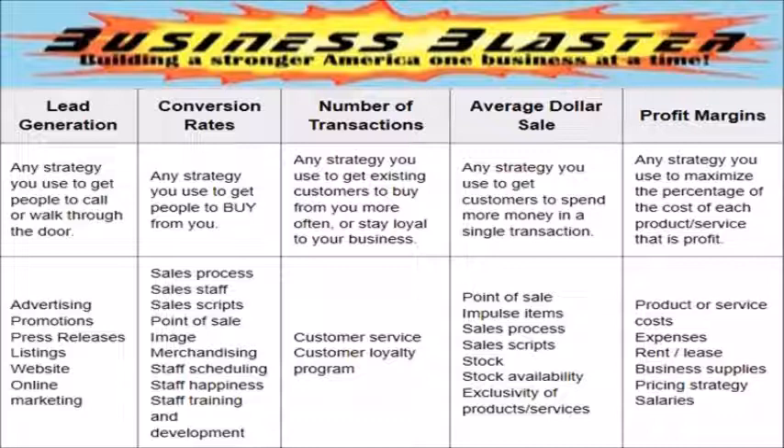As you see here, it is your strategy that gets prospects to pick up the phone, walk in the door, or click your website. Your strategy is the benefits you offer to your customers. Your tactics are the channels you use to communicate those benefits. We have developed numerous strategies to help you develop and communicate your unique selling position.